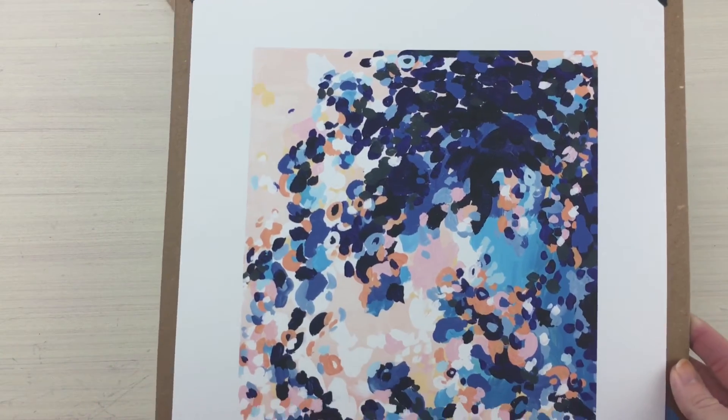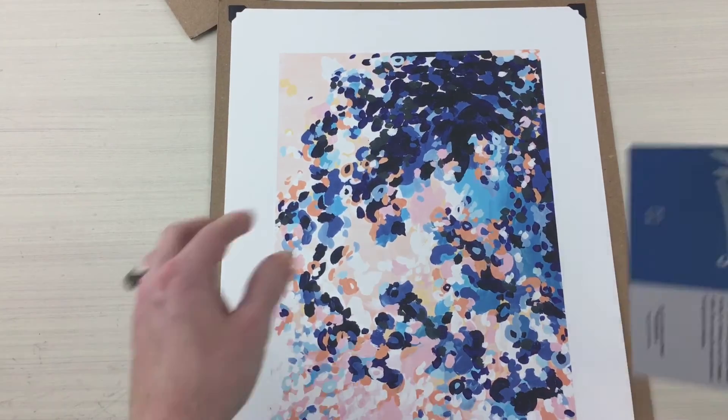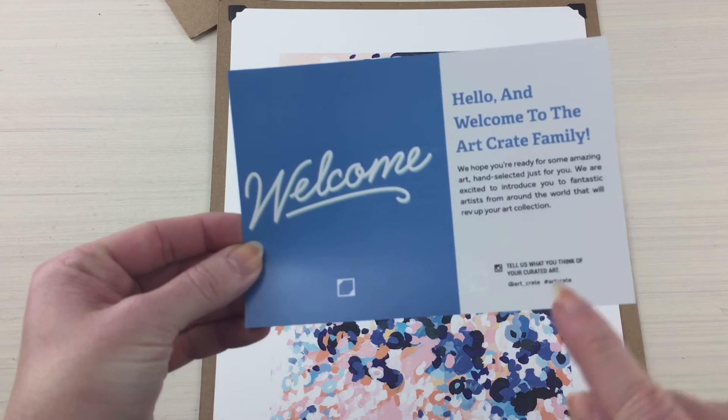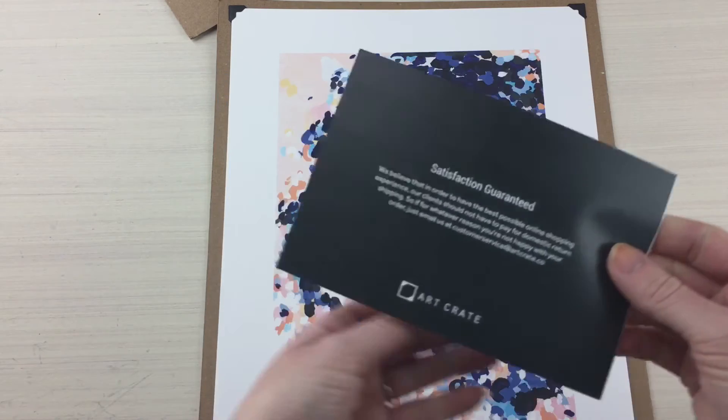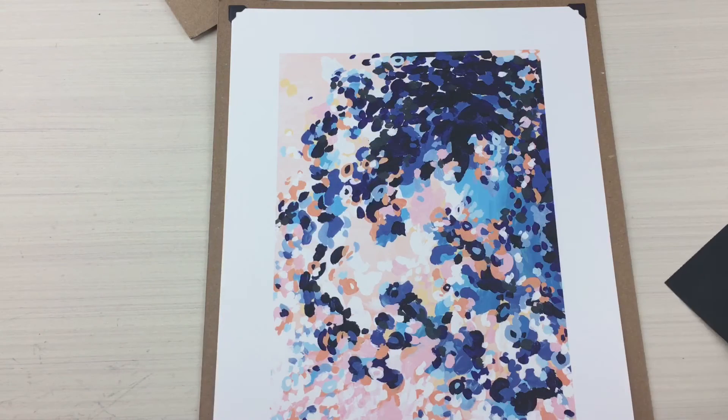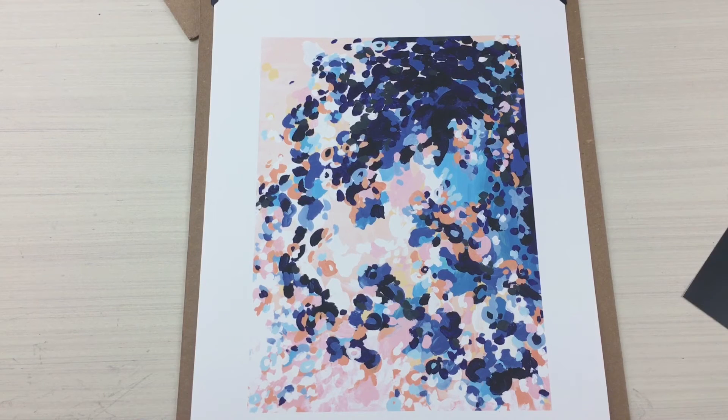So I am now officially a part of the Art Crate family! They tell you how to share, and they have a satisfaction guarantee — I've seen this all over their website, which by the way is a fabulous website. They really want you to love the art in your home.